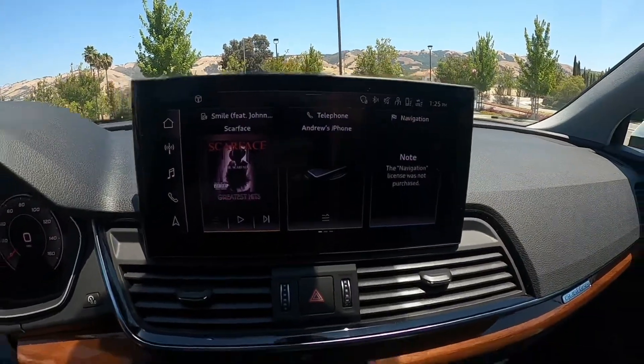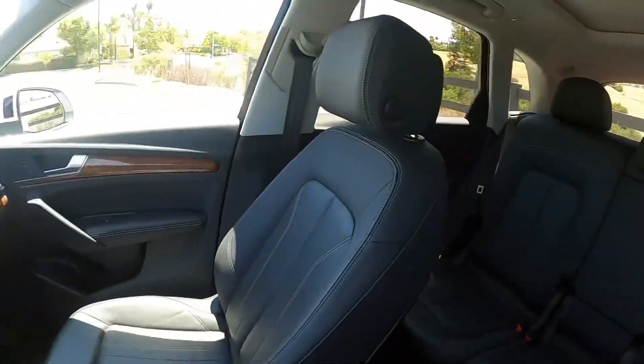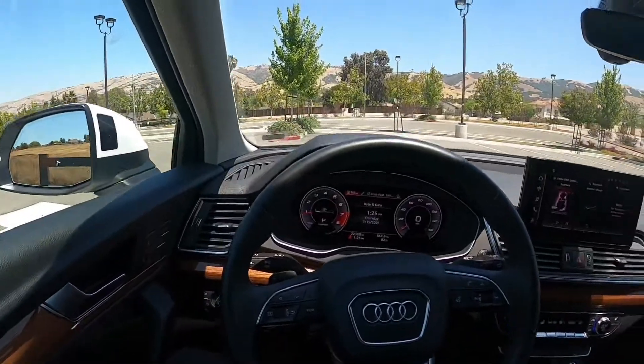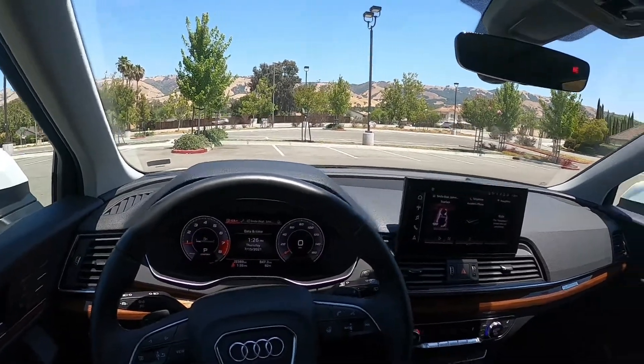Touchscreen infotainment system. Personally I feel like it's actually not too bad — it's actually pretty roomy. I'm a pretty tall guy, 5'10, and I think there's plenty of room for the front and the back seats.